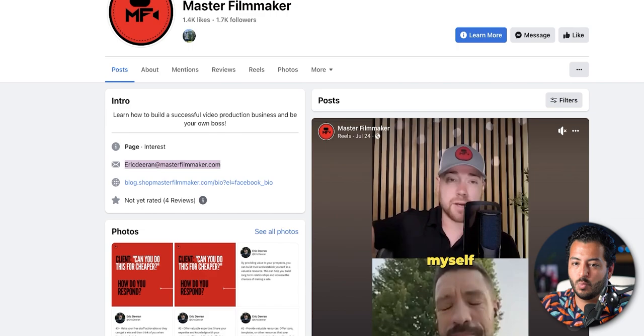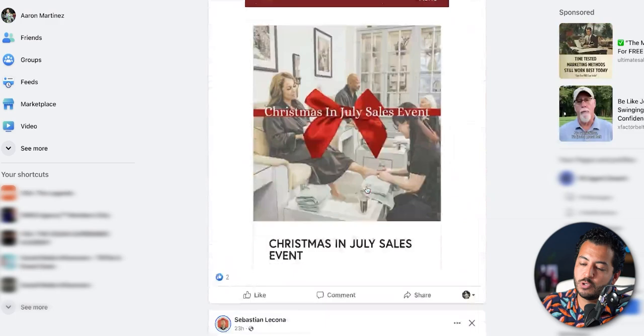That's just one example of an ad. If I keep scrolling down I'm going to see more. And you would do the same thing — open it up in a new tab, reach out to them, send a message to their Facebook page, and do all the stuff I'm going to teach you in point number two.